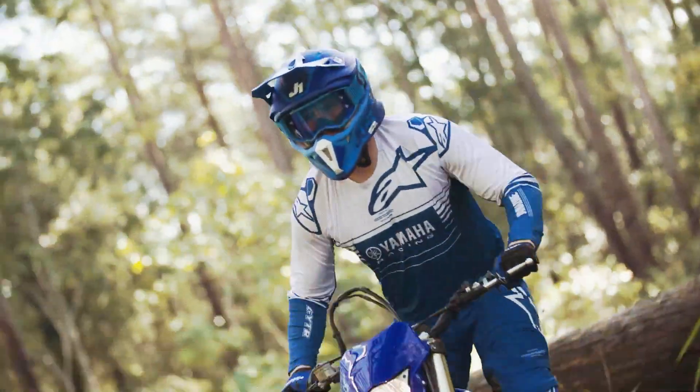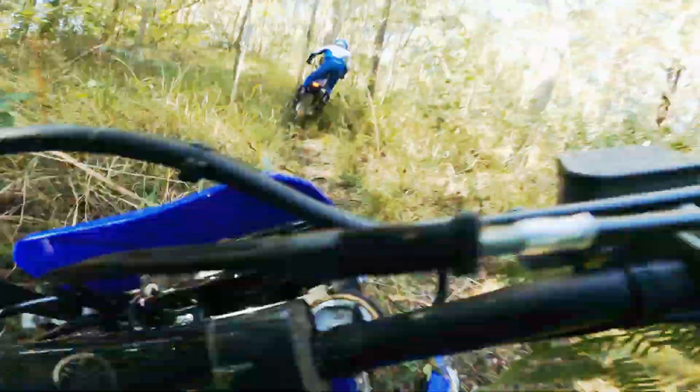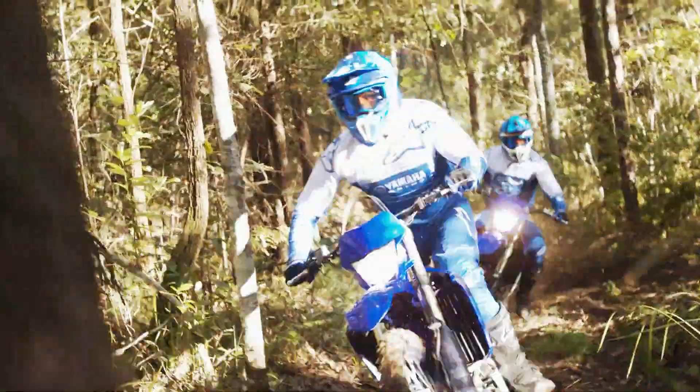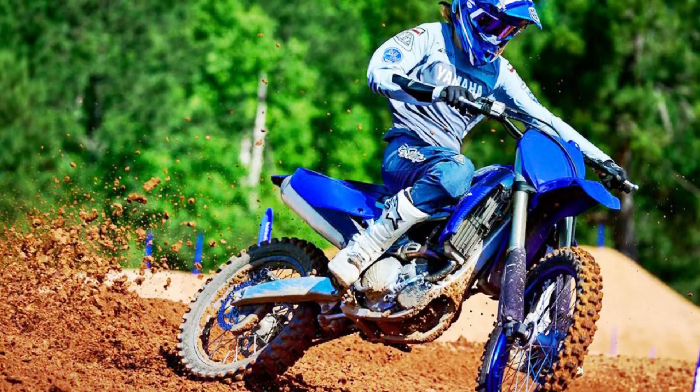Electric starter system. Utilizing a compact starter motor and ultra-lightweight lithium battery, the YZ250F brings the convenience of push-button starting to the racetrack for effortless restarts under pressure and relaxed riding when the clock isn't ticking.